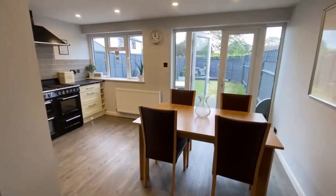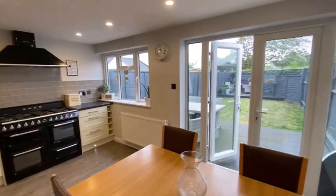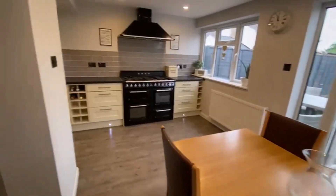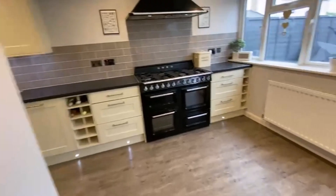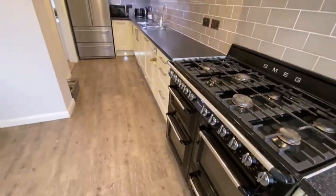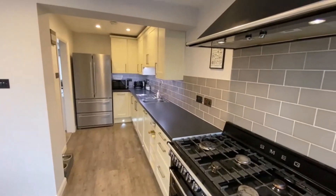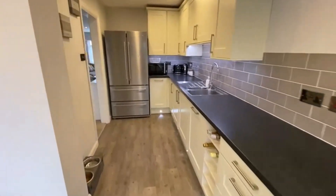There used to be a small non-supporting wall there which has been removed just to open this up — fantastic space. Tons of light flushing through. There's a huge cooker here. Re-fitted kitchen and replaced flooring — an excellent space.